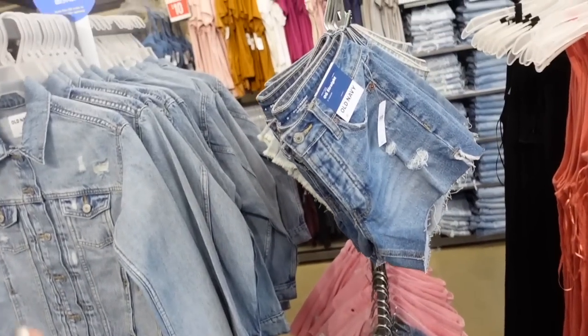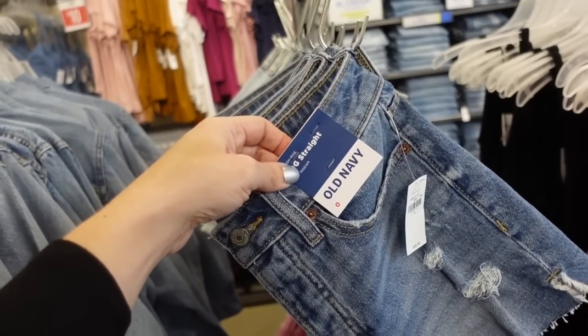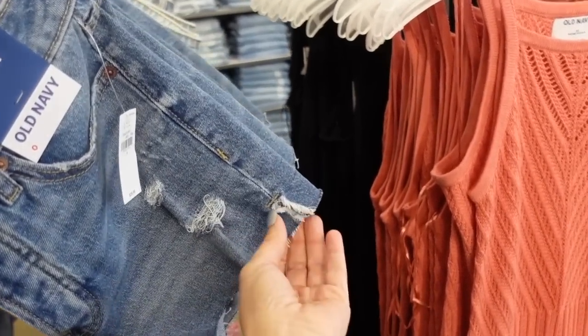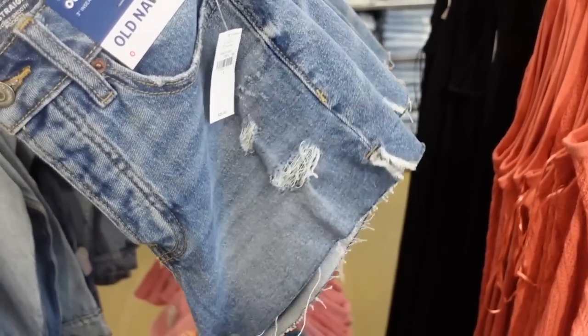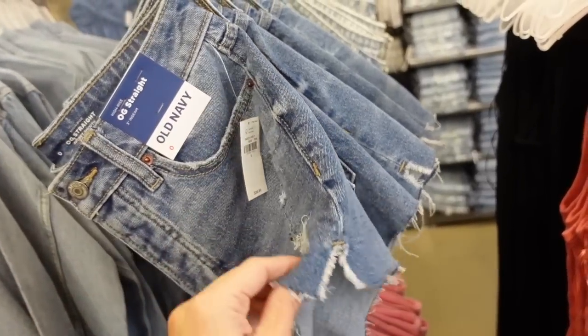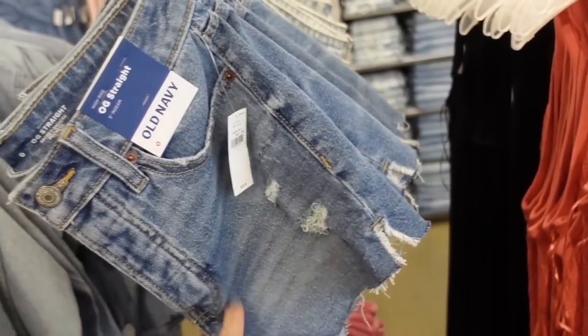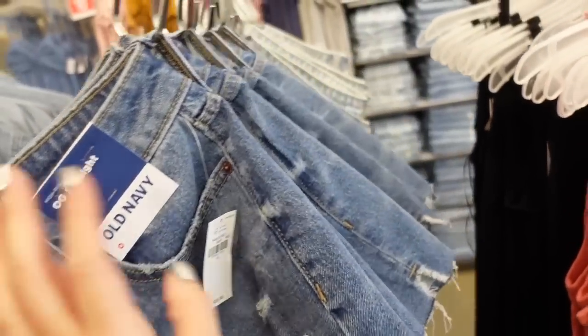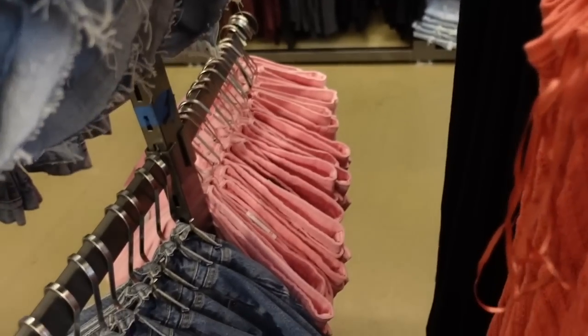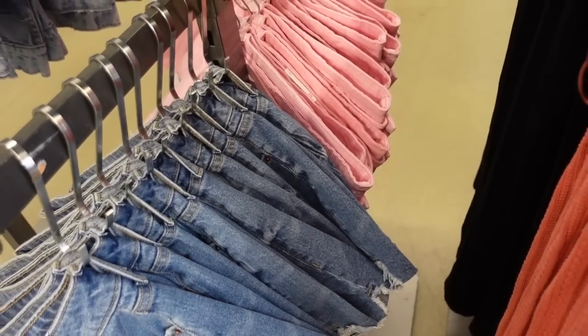Sheer denim shorts are also out. These are the OG straight, high rise, three-inch inseam. They have that raw hem with a little slit detail, some fading through the thigh, and they feel nice and stretchy. In the classic midtone, there's also a lighter chambray and the pink. Regularly $39.99.